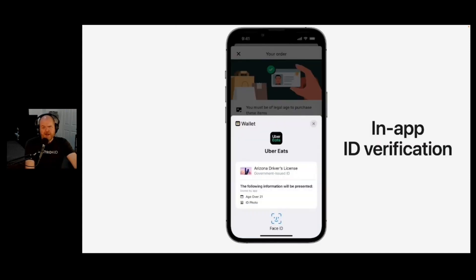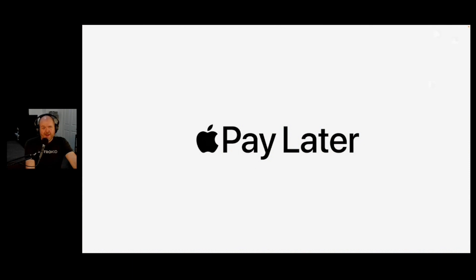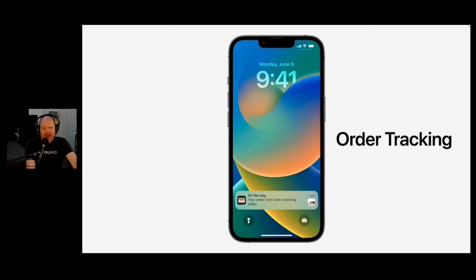The wallet has got a bunch of updates. You can now store your IDs in a lot of different states, store keys for various things, start your BMW, and get in-app ID verification. iPhone to iPhone tap and pay with Apple Pay. Apple Pay Later - Apple are doing it again two years after everyone else. If you want to pay things off in four equal payments instead of all at once, you have an option now. You can also track your orders through your wallet, so if you use Apple Pay to buy something, you can get order updates and tracking in there.